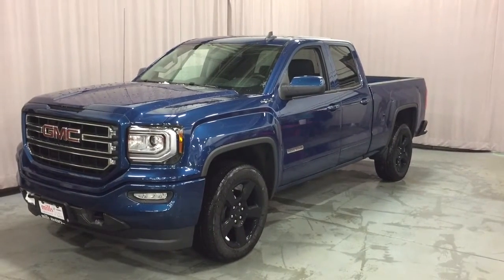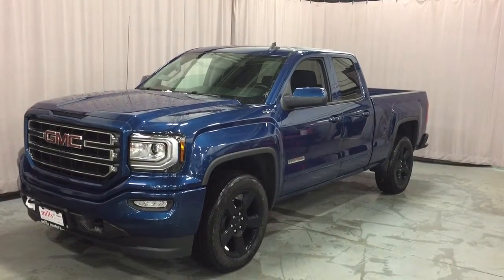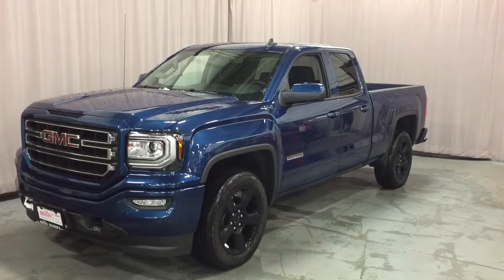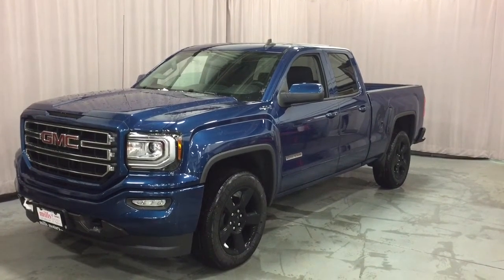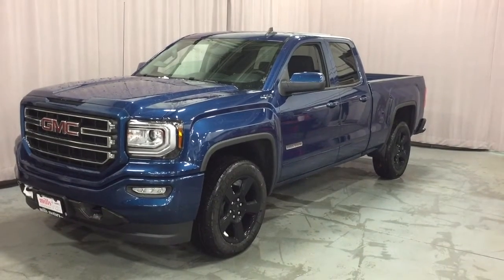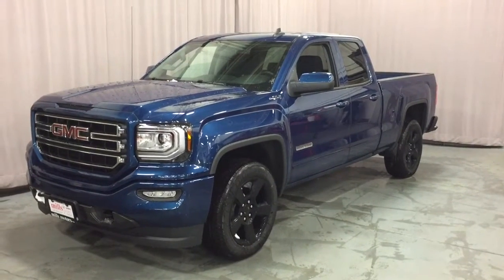It's a beautiful day at Mills Motors, 240 Bond Street East in Oshawa. This is the 2017 Sierra SLE 1500 4-wheel drive double cab in stone blue metallic with an Ecotec 3 4.3-liter direct-inject V6 engine, 6-speed automatic transmission. It's the Kodiak edition with 20-inch painted black aluminum wheels. Let's have a look.